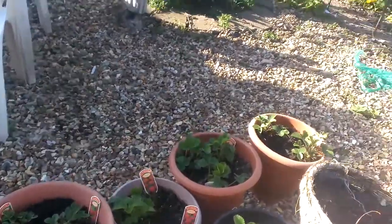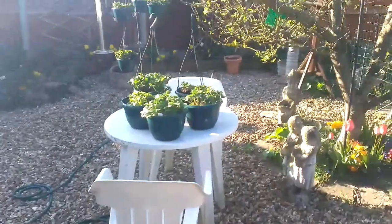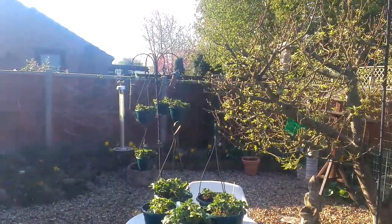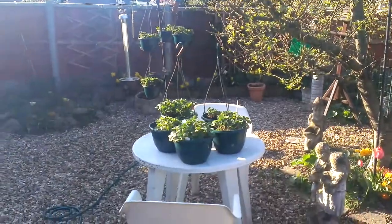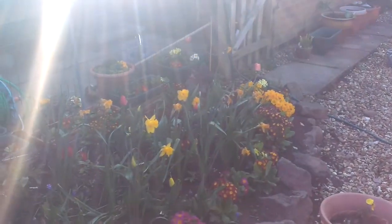We've got more strawberries at the bottom here on the ground — they've had a good feed. Over there on the table and hanging up, they're all strawberries. The daffodils are coming to the end now.